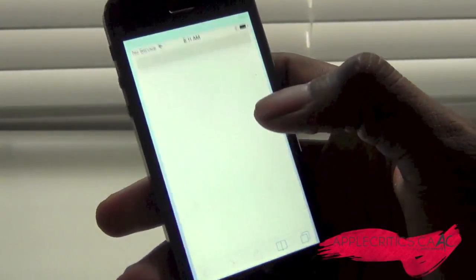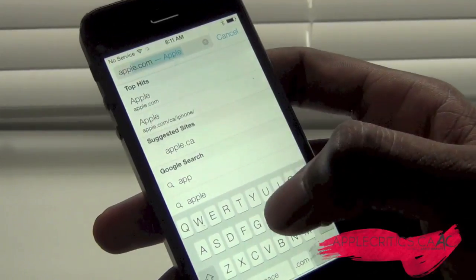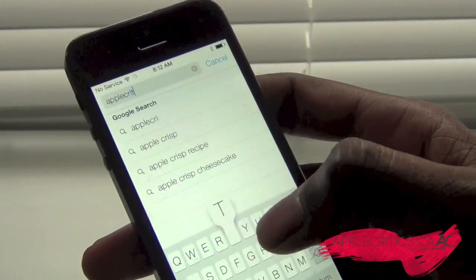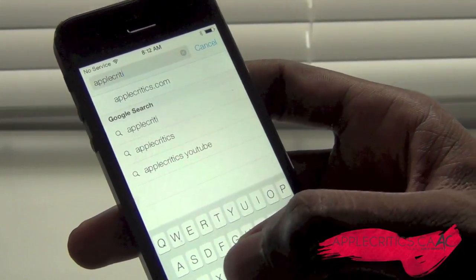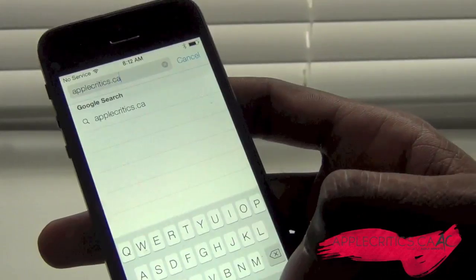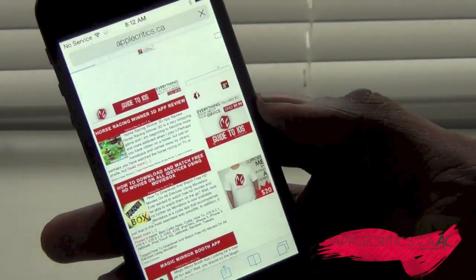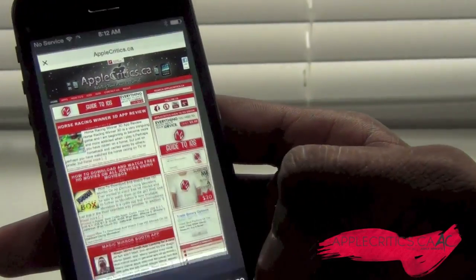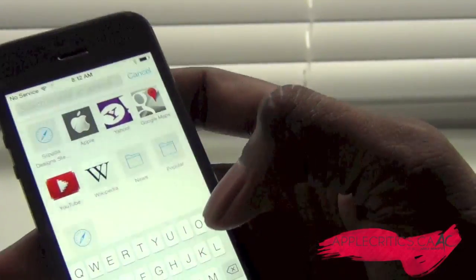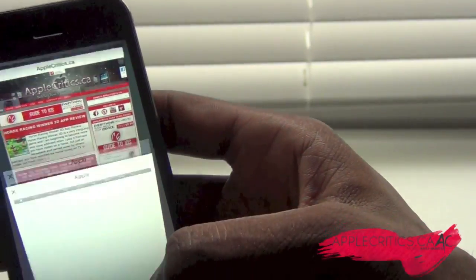Safari is also revamped. Going to AppleCritics.ca and searching, you can see the whole interface is all different. You can add tab browsing — going to Apple, for example, and then loading up another tab.